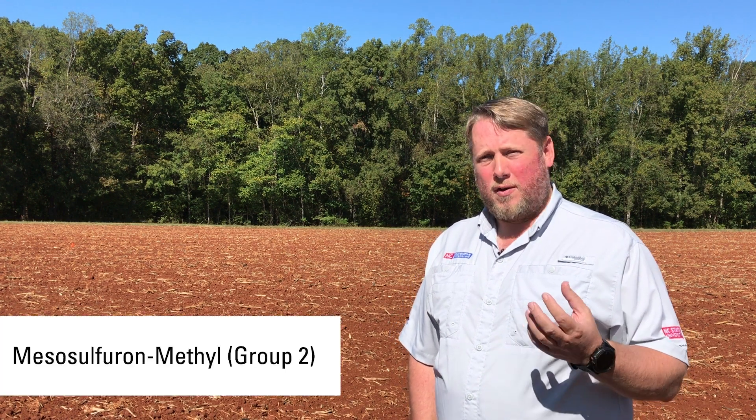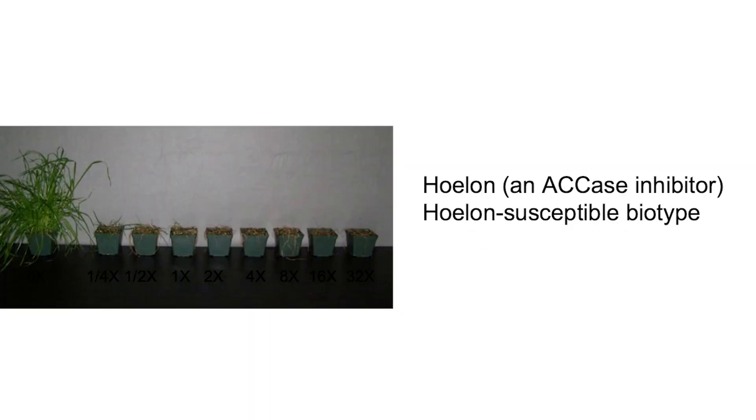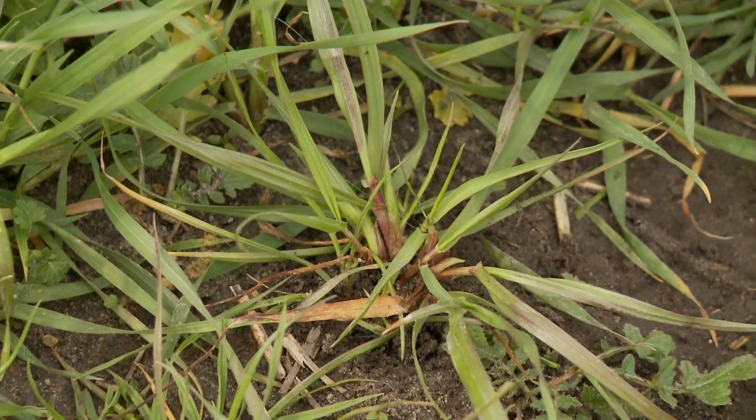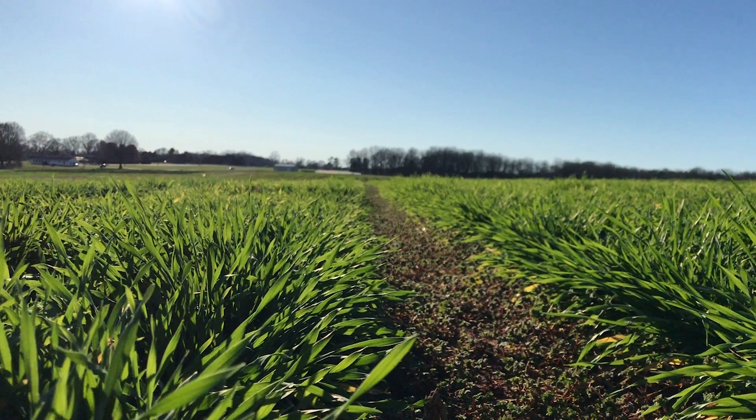Currently, we have three effective herbicides for post-emergence use on Italian ryegrass in wheat. We have Osprey and PowerFlex, which are ALS inhibitors, and we have Axial XL, which is an ACCase inhibitor. We do have biotypes that are resistant to each one of these herbicides, but if we understand what biotypes we have and rotate our chemistries, we can be effective at controlling the Italian ryegrass.